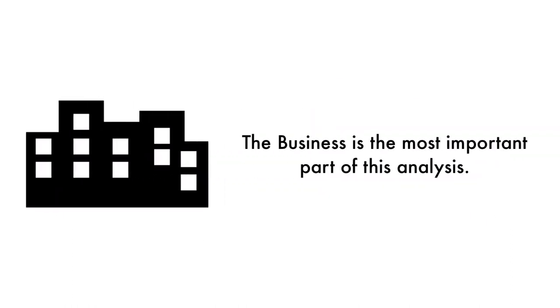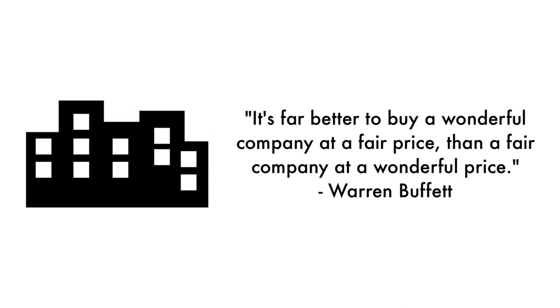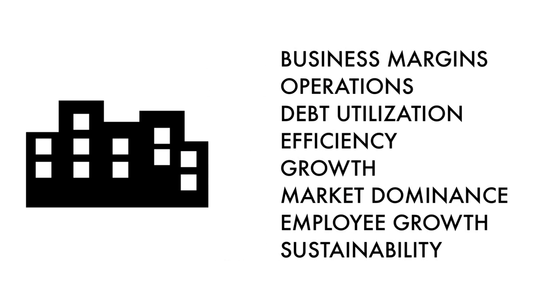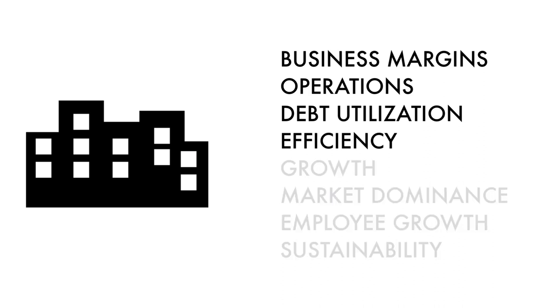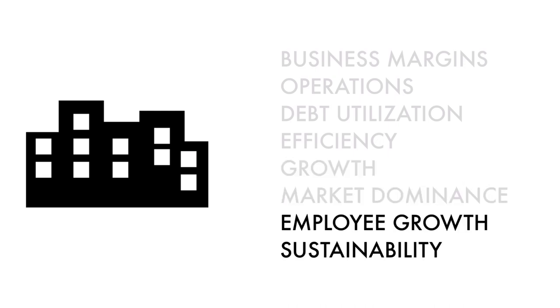Let's first look at the company as a business. The business is the most important part of this analysis — that's why 45% of this analysis is attributed to the business. As Warren Buffett once said, it's far better to buy a wonderful company at a fair price than a fair company at a wonderful price. A stock cannot grow and prosper without having a rock-solid foundation. The business factor is made up of eight metrics: four metrics measure how well the company is doing right now, two measure how well the business is projected to do in the future, and two measure the socioeconomic impact of the business.